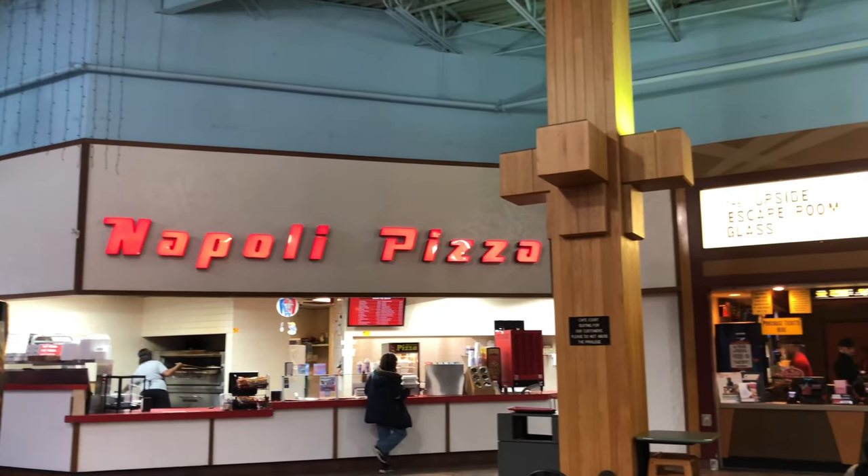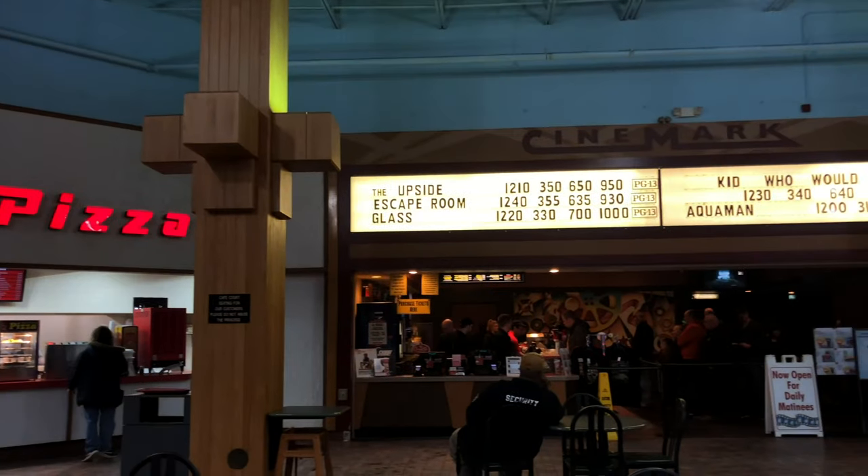Since filming this mall, the Napoli Pizza has served its last slice and is now permanently closed.